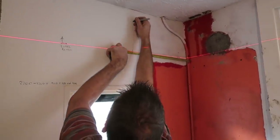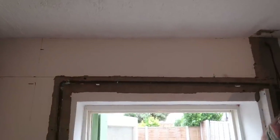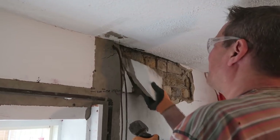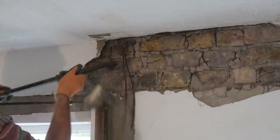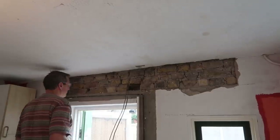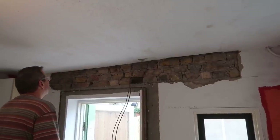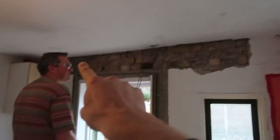So we've just marked out where the lintel is going to go, and now we're going to be chiseling away all the plaster to get back to the bricks. We've removed the plaster back to the bricks now, we know where the lintel is going to go, and we're going to install this piece of wood along the top.